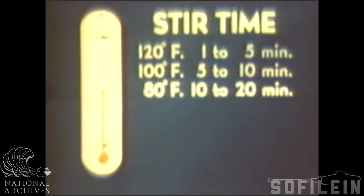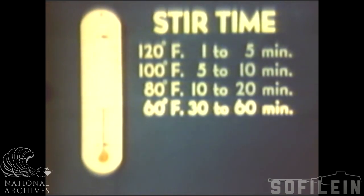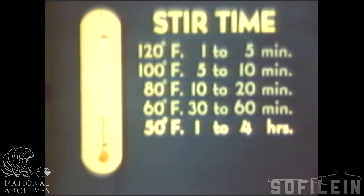At 80 degrees, stir time is 10 to 20 minutes. It requires 30 to 60 minutes at 60 degrees. The range of 90 to 55 degrees is most favorable because gels do not set too rapidly. As temperature drops, stir time increases rapidly. At 50 degrees, it is 1 to 4 hours.